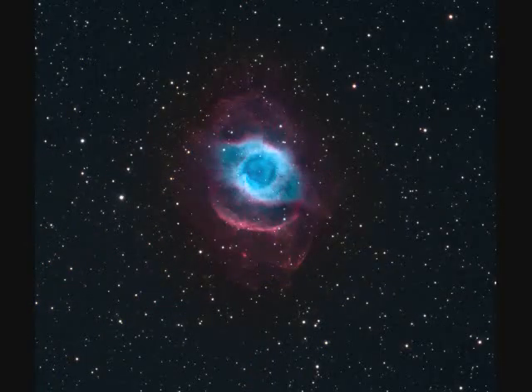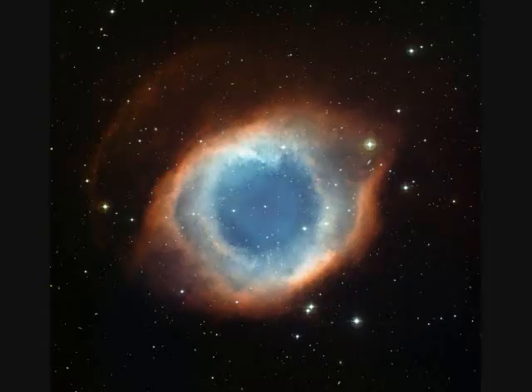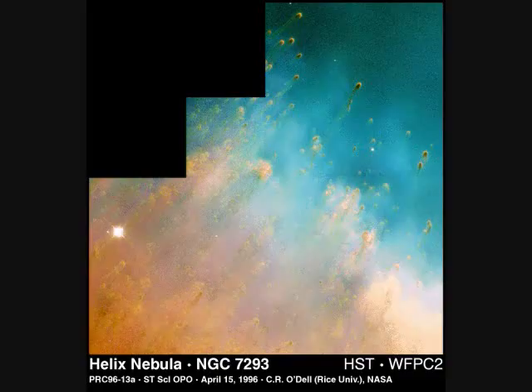The next six images are of the Helix Nebula NGC-7293. It's only 700 light years away and about two light years in diameter. There's a central white dwarf that has evolved from another star and thrown off all this material. Zooming into the inner edge, you see shock waves and wind blowing previously expelled dust into balls.